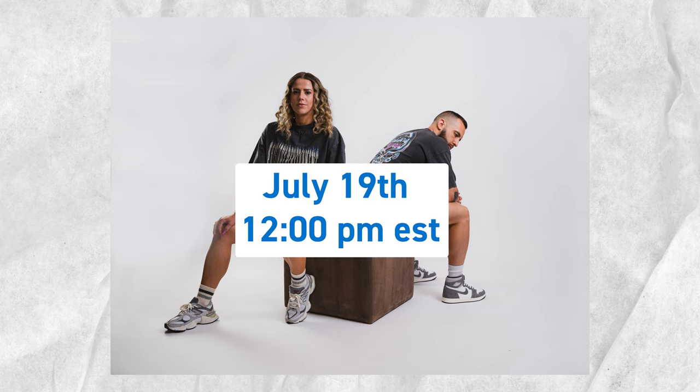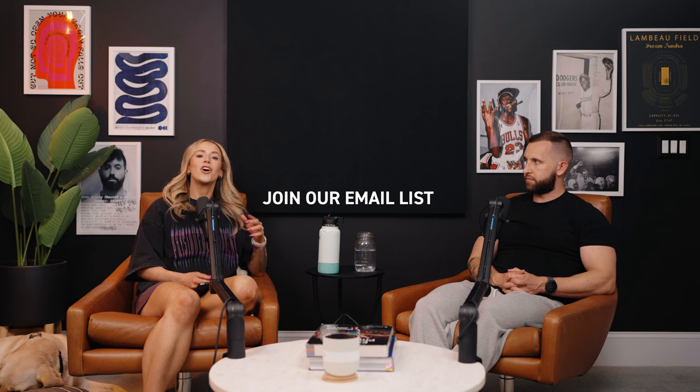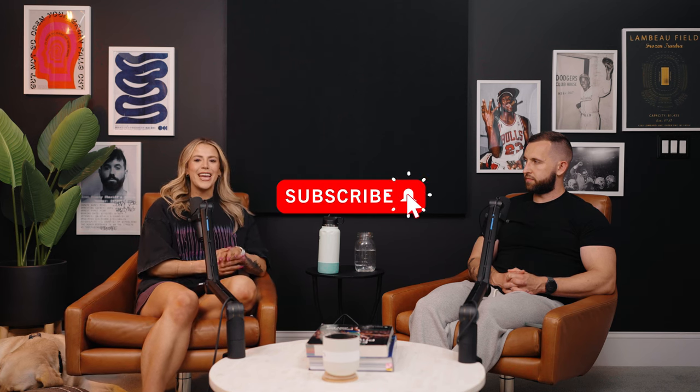That's all we got for you today. We'll catch you in next week's video, which is a train-with-me. If you're watching this on Thursday, you have six more days until you can grab one of these band tees — mark your calendar for July 19th at noon EST. If you're an email subscriber, you get early access on the 18th at noon EST. We cannot wait to get these in your hands. See you soon.